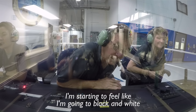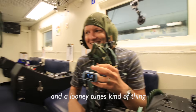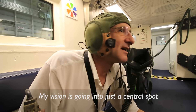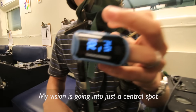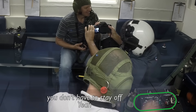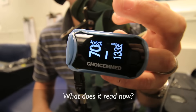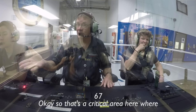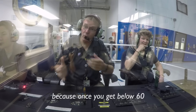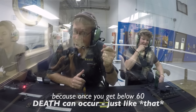Don, you can go back on oxygen anytime you want — you don't have to stay off. I'd like to know what the O2 saturation is on your pulse ox. What does it read now? 67. That's a critical area where you need to start thinking about getting back on oxygen, because once you get below 60, death can occur just like that. You don't want to die.